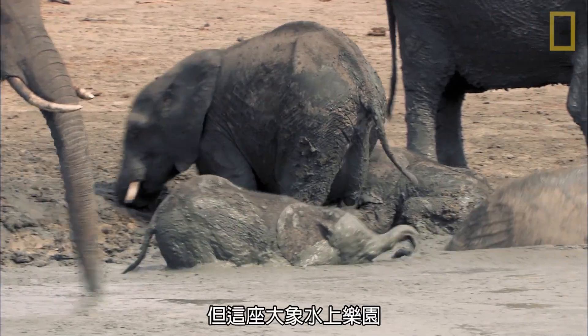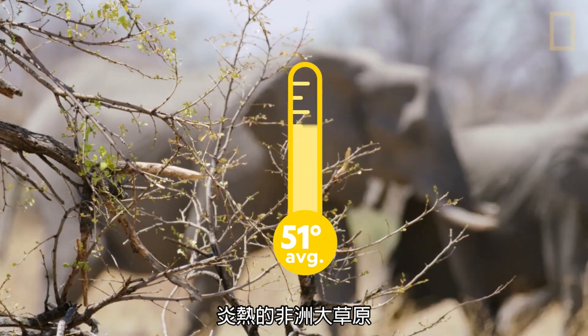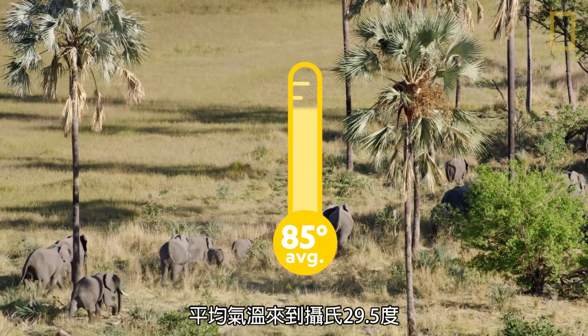This elephant water park isn't just for fun, though. Temperatures in the hot African savanna average around 85 degrees Fahrenheit.